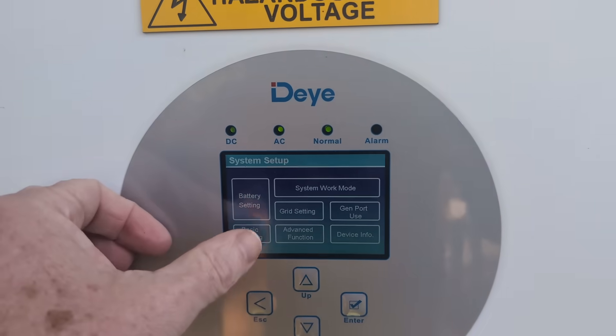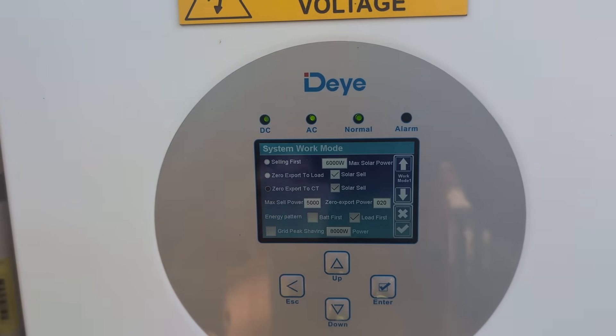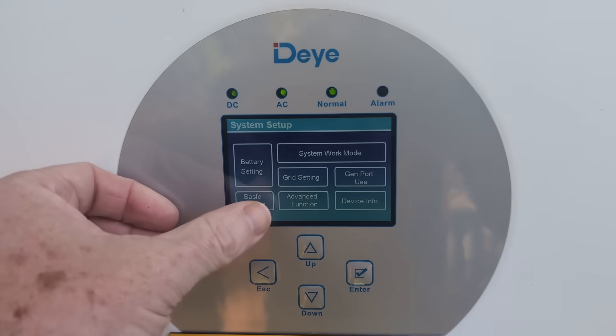For those who think it might be the 50/60 Hz setting configured wrong or something like that — no, it's not the 50/60 Hz grid setting. I've got that actually set correctly.